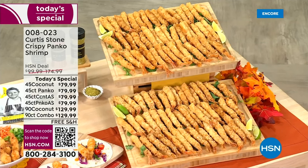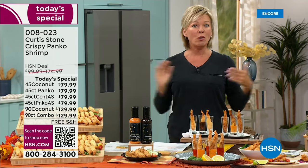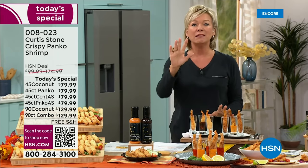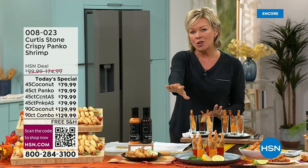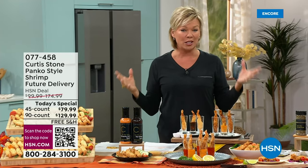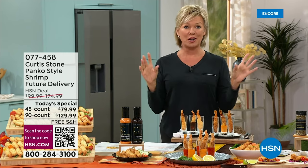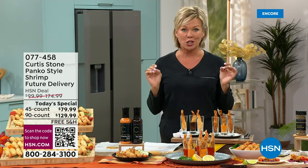There's a lot to cover here. You can do this for immediate shipment, delivered to you within a week or so, or you can wait and get it around November 10th, so you have it right in time for the holidays. We're going to be talking about his sauces, his seasonings, and all the ways you'll be able to prepare these delicious shrimp.